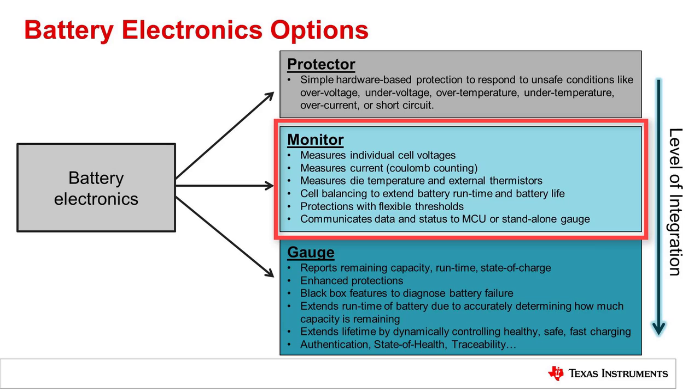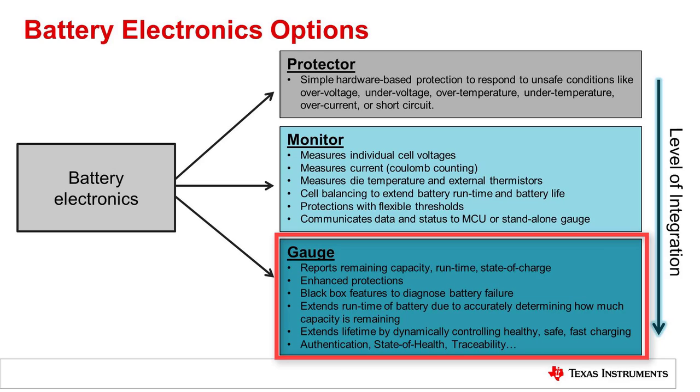Monitors also include protections available in protector ICs, but with much higher configurability. For other advanced battery packs, a gauge IC may be used, which includes the features of the battery monitor integrated with a controller that provides advanced gauging algorithms. Gauge ICs report the remaining capacity, runtime, and state of charge of the battery. Protections may be enhanced even further with software-based protections. A black box feature helps to diagnose battery packs that failed in the field, as well as many other features.